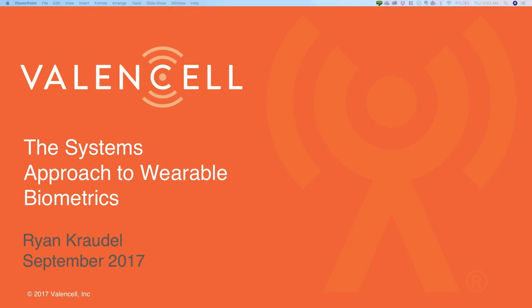Hi everyone. This is Ryan Crotal again at Valencell. Thank you for joining us here this morning, afternoon, or evening, wherever you are in the world. I appreciate you taking time out of your busy schedule. As you can tell, I am not Dr. Jesse Tucker, who was intended to be the speaker today. Unfortunately, Dr. Tucker had a conflict that came up last minute. So I'm standing in, but we'll go through the same content on the systems approach to wearable biometrics.